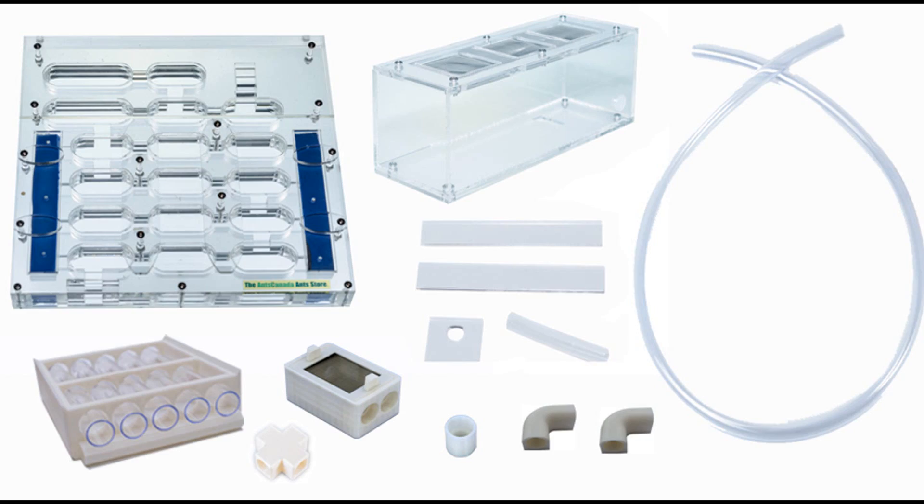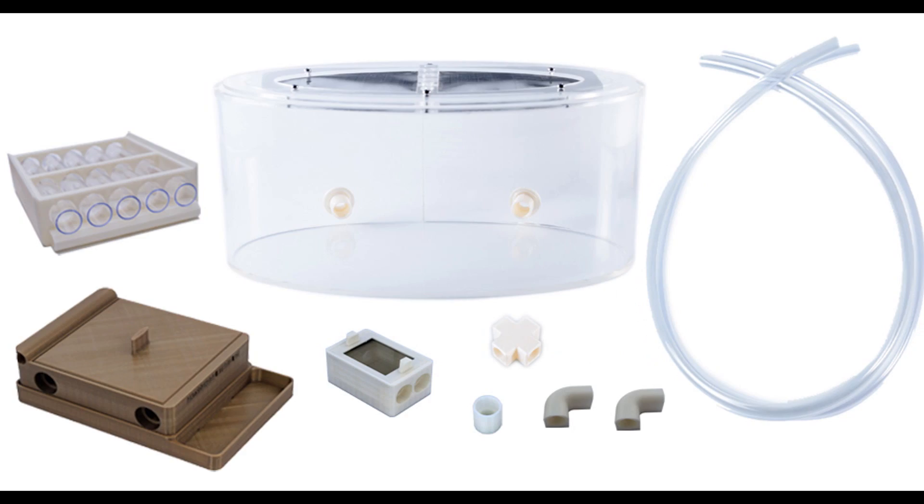Hi guys, welcome to the AntsCanada Ant Channel. I know you guys are eager to find out who won our Ant Love Contest. We were giving away a free Omni All You Need Starter Pack and a free hybrid All You Need Starter Pack. We went through so many entries. Thank you guys so much, and a lot of them really touched our hearts. A lot of them made us laugh and a lot of them made us go, 'What the?'